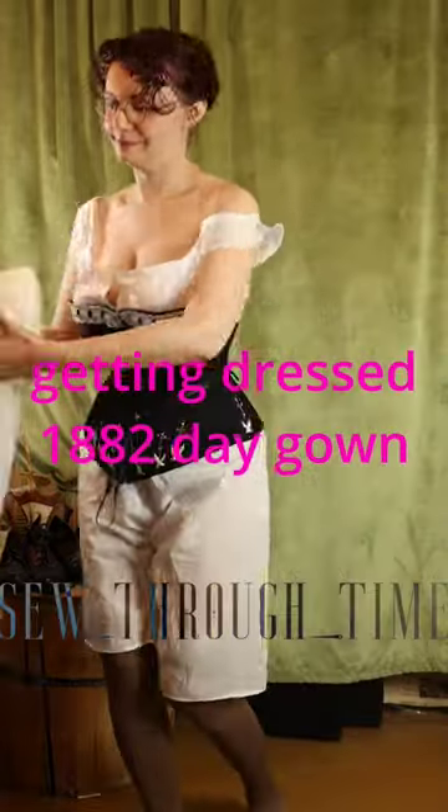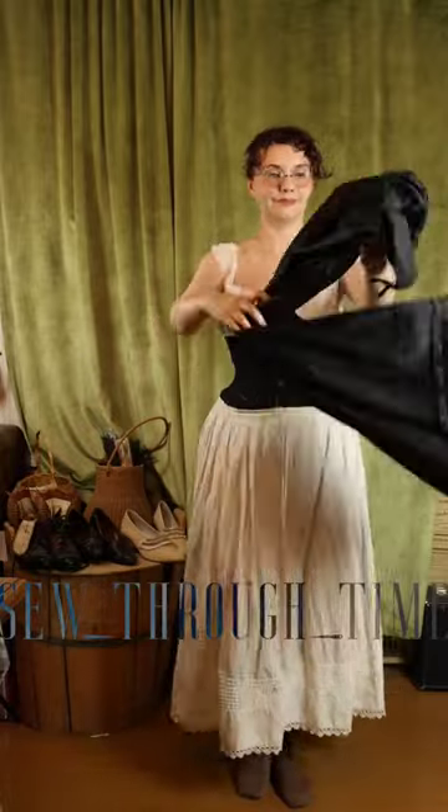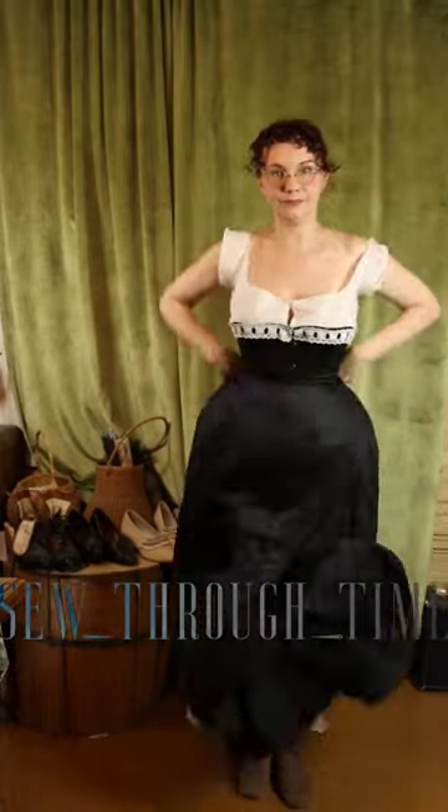Getting dressed in a daygown from 1882. I start in my combination underwear corset, stockings, and petticoat, and add another petticoat to that.